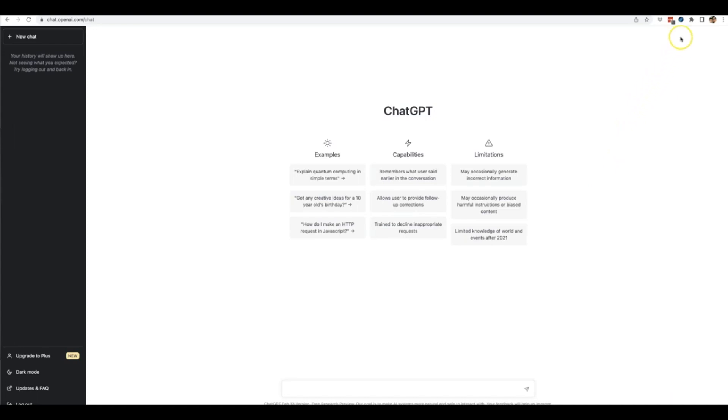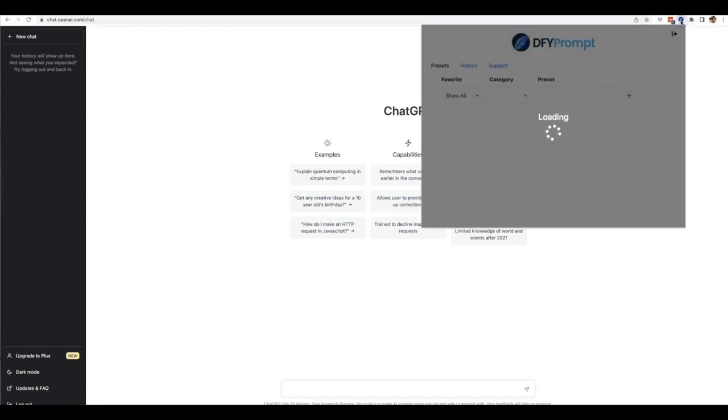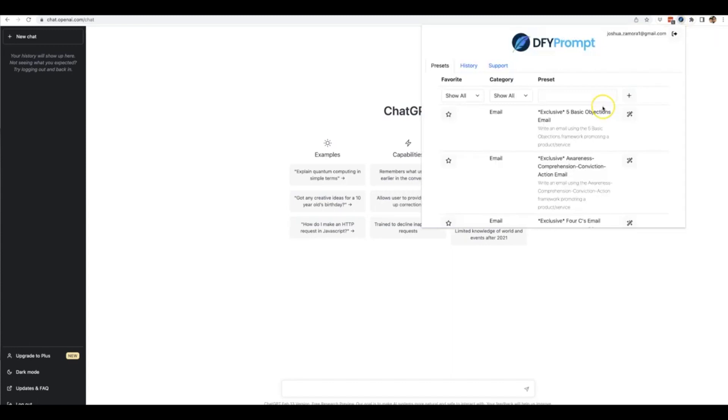Done For You Prompt makes you an instant ChatGPT expert. All you have to do is open it up and you'll notice that we have a ton of the most powerful built-in prompt templates that will give you great results when using ChatGPT. We have long-form content marketing so that you can use it to write content for your websites, landing pages, your client sites — any single piece of long-form content that you need.